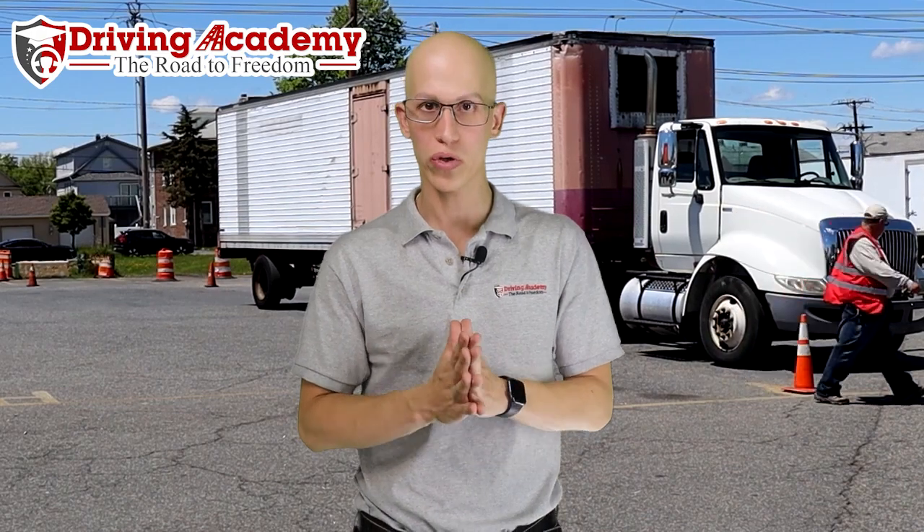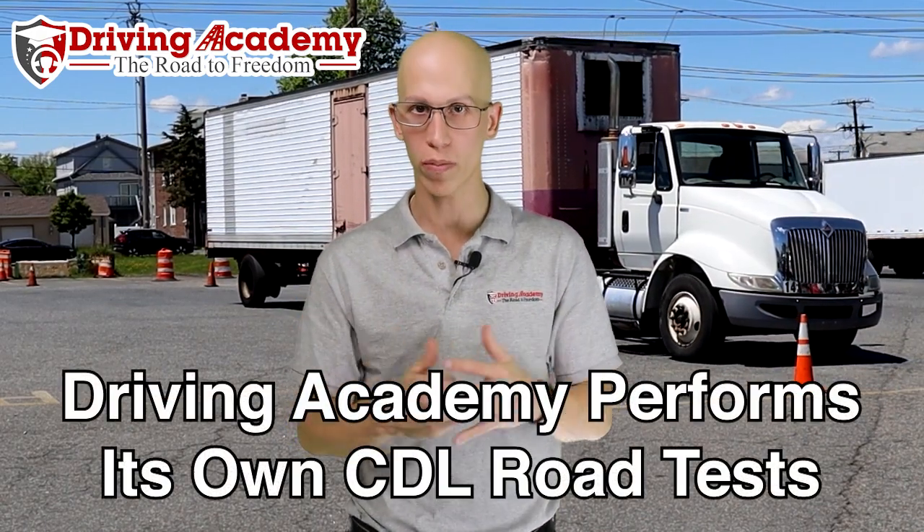Now, the road test, as you already read on this page, is over two and a half hours long. But one of the benefits of being a student here at Driving Academy is you have access to take the test at our own third-party testing site.